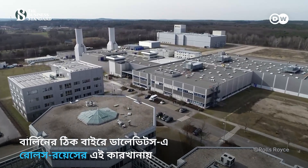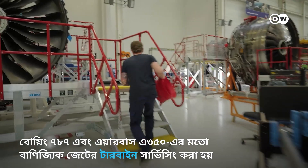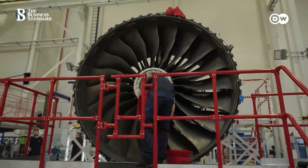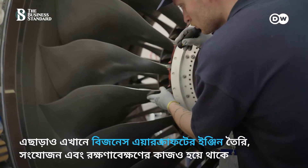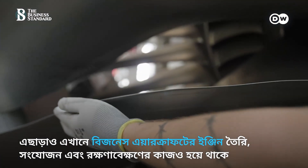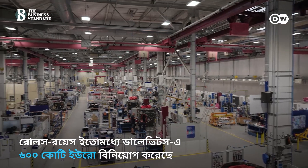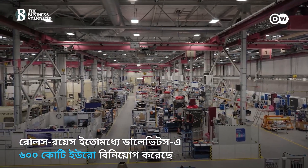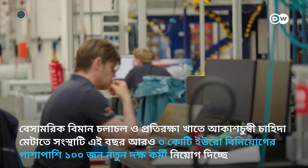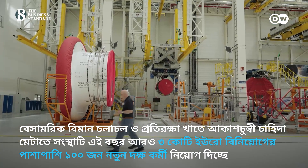At Rolls-Royce's site in Dahlowitz, just outside Berlin, turbines for commercial jets like the Boeing 787 and Airbus A350 are serviced. Engines for business aircraft are also developed, assembled and maintained here. Rolls-Royce has already invested 7 billion euros in Dahlowitz. This year, it's adding another 30 million and hiring 100 new skilled workers to meet soaring demand from the aviation and defence sectors.